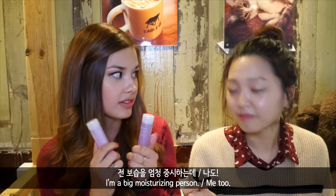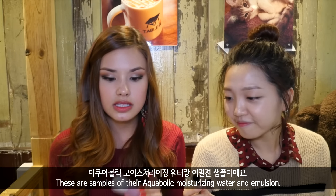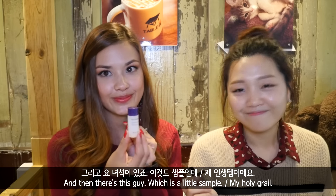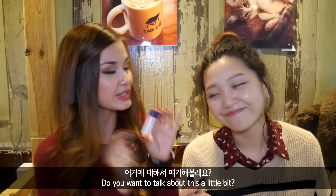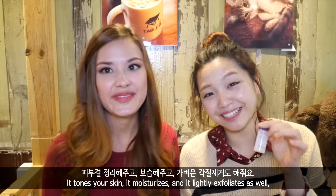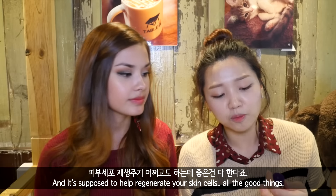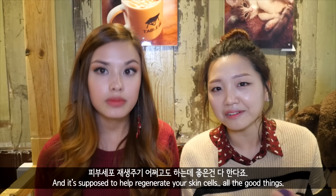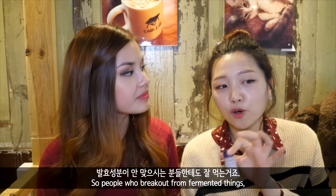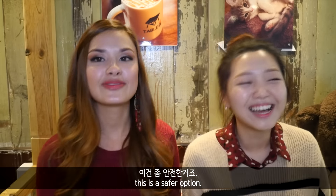I'm a big moisturizing person. I feel like even oily people should be moisturizing their skin. This is their Aquabolic moisturizing water and their emulsion — just little samples. And then there's this, which is my holy grail — it's a treatment essence, which means it's a watery essence basically. So it tones your skin, it moisturizes, and it lightly exfoliates as well. It's supposed to help regenerate your skin cells. All the good things. And the best thing about this is that it's not fermented, so people who break out from fermented things — this is a safer option.